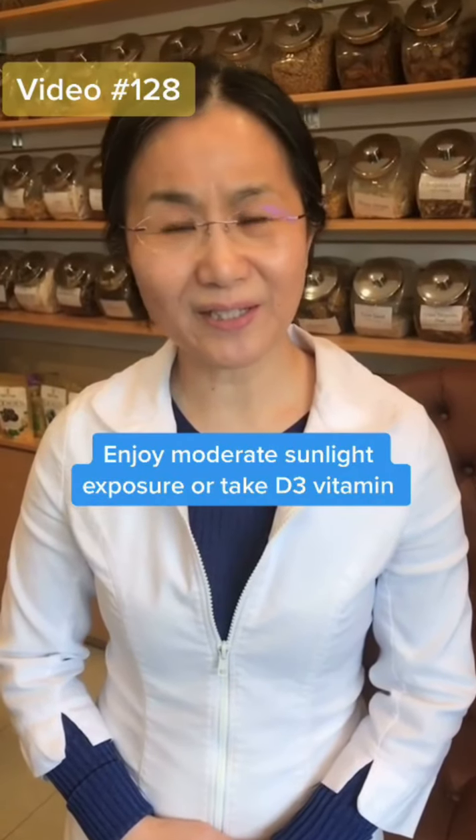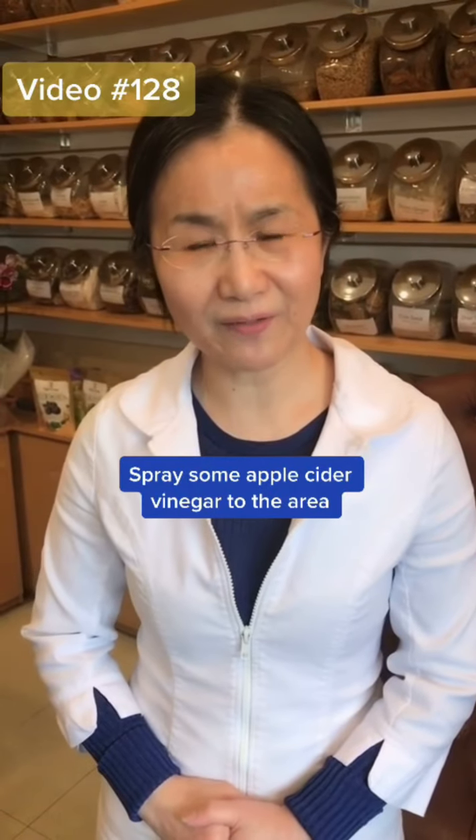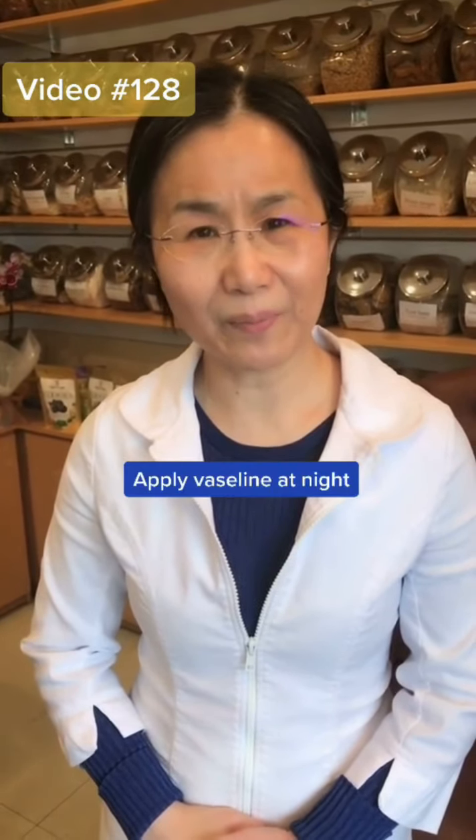Moderate sunshine is very important, or you can take some vitamin D3. You can also spray some apple cider vinegar to the affected area. At nighttime you can apply some Vaseline.